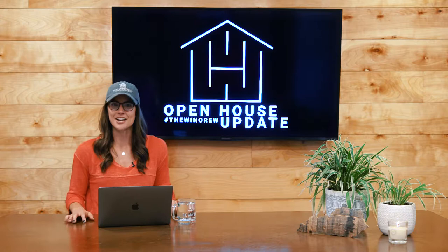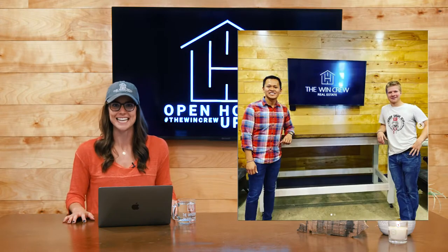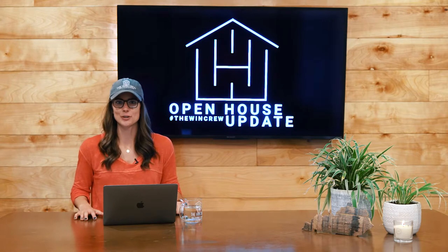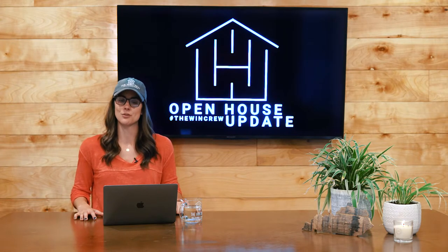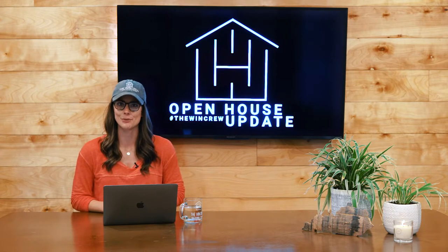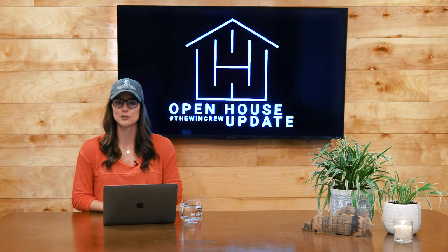Before we jump into that, we want to give a shout out to Jake Cooley for our awesome new standing desk. Jake, we really appreciate you. Thank you so much. This weekend, Saturday the 26th and Sunday the 27th, we have a lot of open houses going on and we're excited to share with you guys where we will be. Starting on Saturday the 26th from 2 to 4 p.m., we'll be at two different locations.